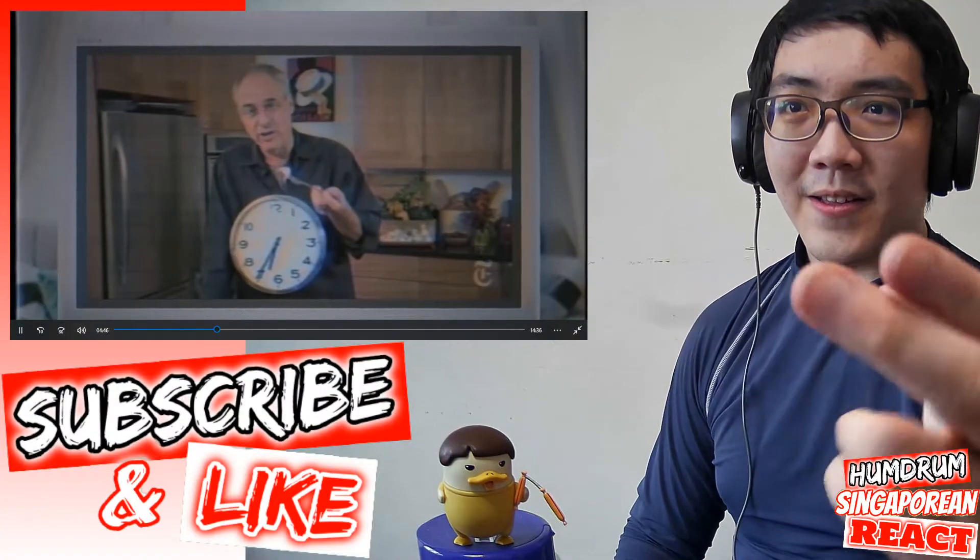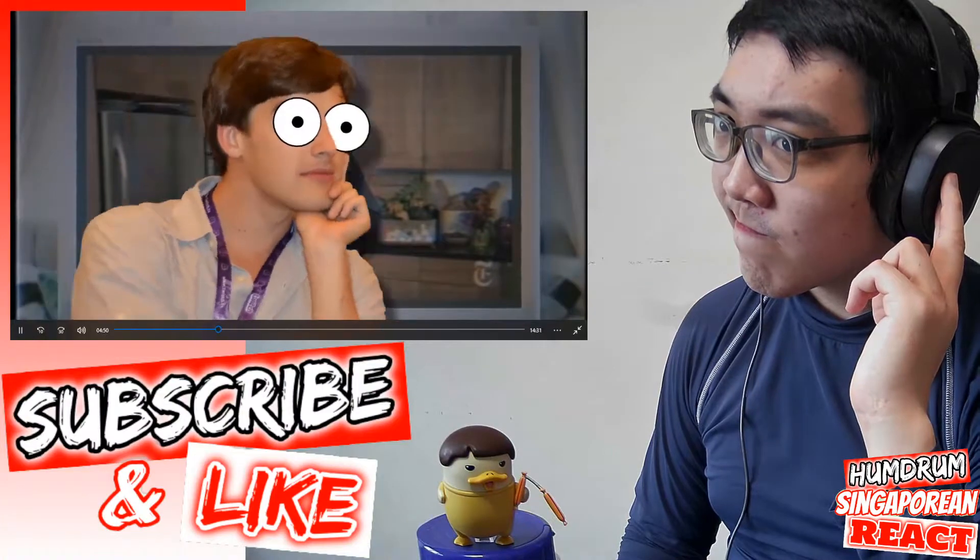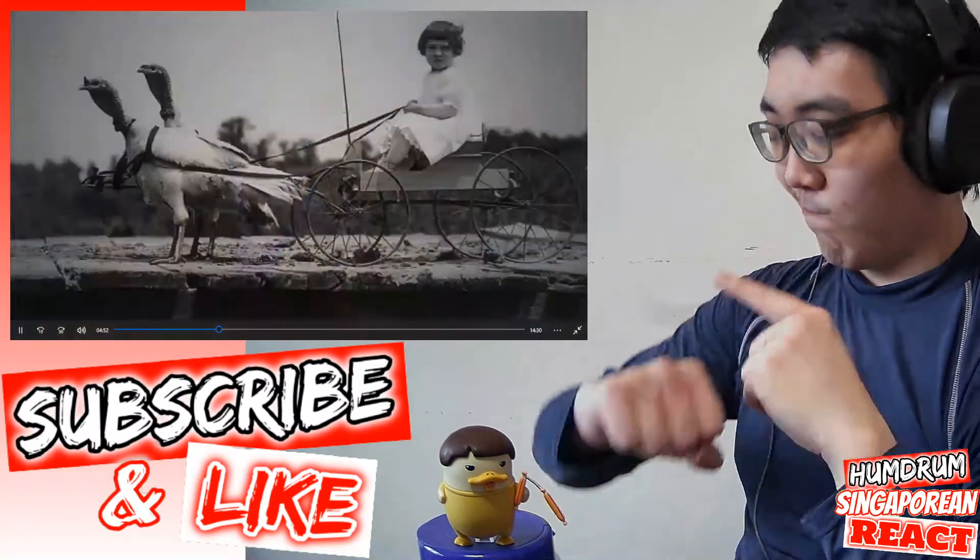Let me just tap on the brakes here for a second. Am I supposed to believe that this is actually the first major advancement in turkey roasting since the 1800s?